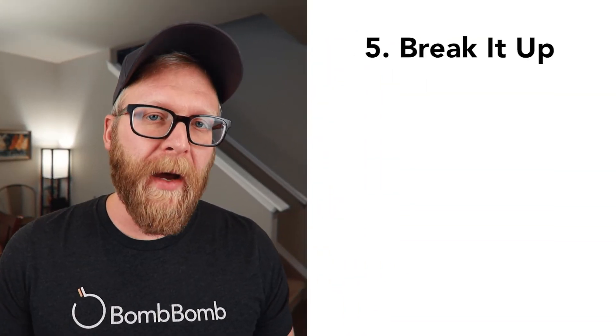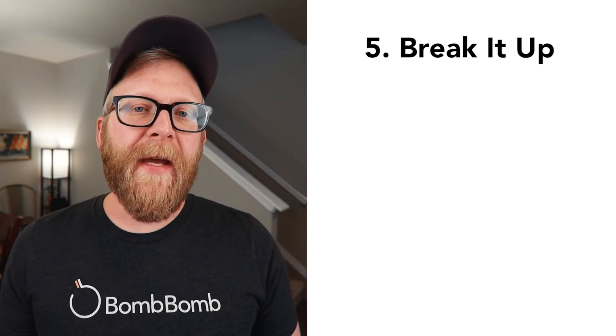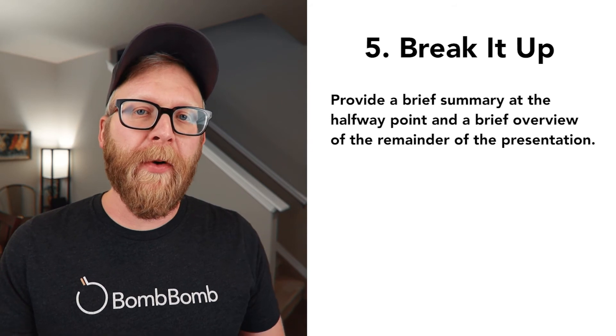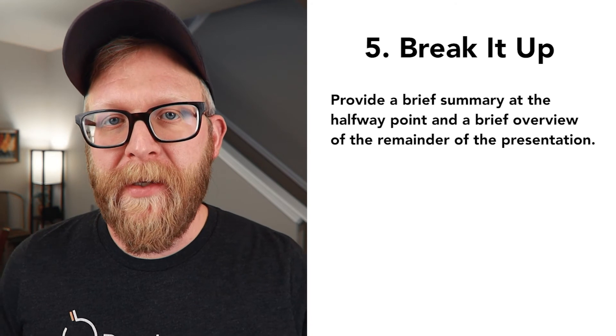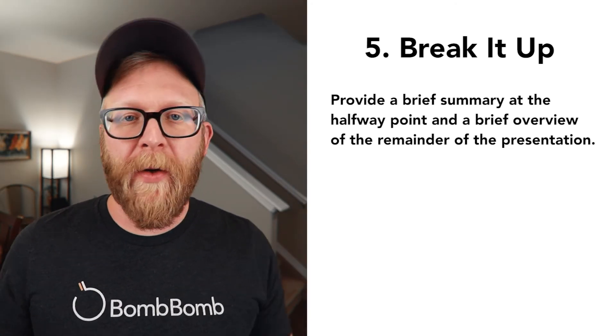Number five: break it up. Especially when you're pre-recording a presentation, breaking up the monotony is important. For a presentation that's about an hour long, when you get to the halfway point, break it up with a brief summary of what you've already discussed and provide a brief overview of the remainder of the presentation. This can help bring back your viewers' focus and remind them of the value of what's to come.